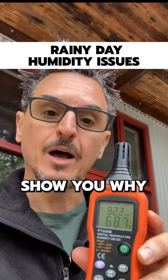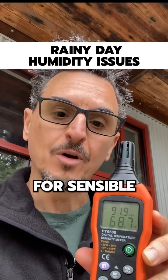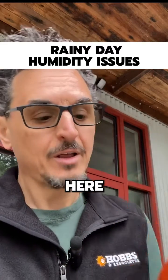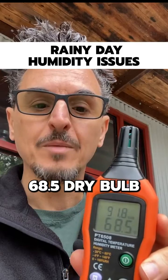Here I'm going to show you why a cool, humid part-load day can be a problem for sensible-only units to control space humidity. You can see the conditions here on this reader. It's 68.5 dry bulb.